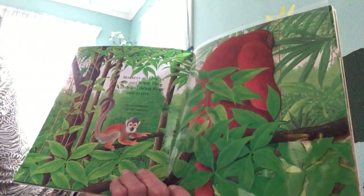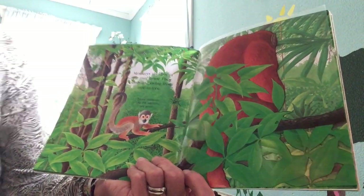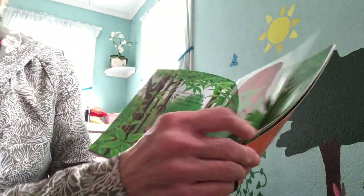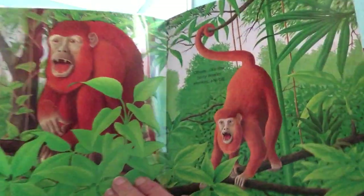Monkeys also live in the rainforest. They climb and swing from tree to tree. Some monkeys, like this one, are very small. Others, like the noisy howler monkey, are big.